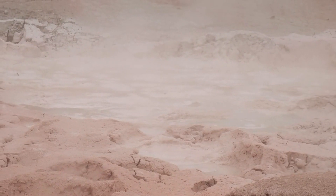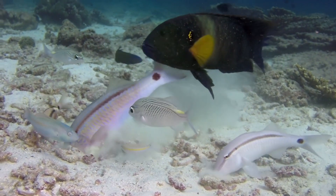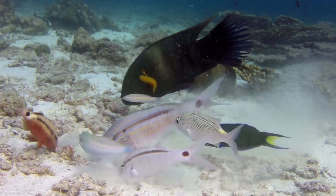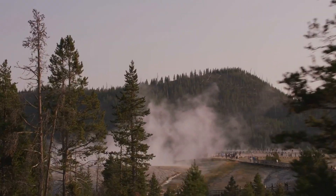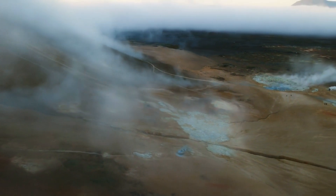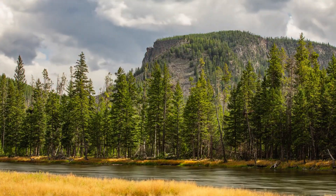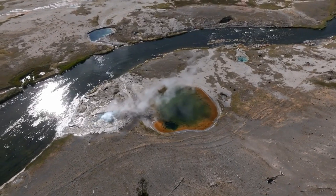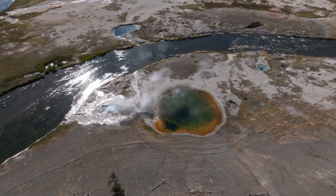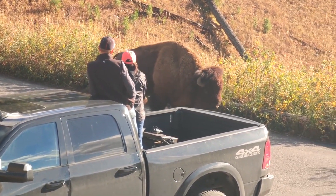The park's waterways, fed by geothermal springs, are experiencing temperature changes that can be harmful to aquatic life. Fish and other aquatic species may struggle to survive in these fluctuating conditions, impacting the entire food chain. The microorganisms that thrive in the park's hot springs — some found nowhere else on Earth — are particularly vulnerable. Plants are not immune either; heat and chemical changes in the soil around geothermal areas can stress vegetation, leading to shifts in plant communities that affect the herbivores relying on them. Despite these challenges, Yellowstone's ecosystem has shown remarkable resilience, but the current situation demands close monitoring and proactive measures.